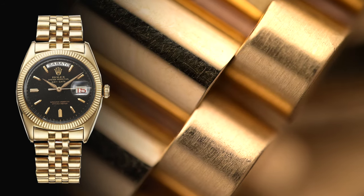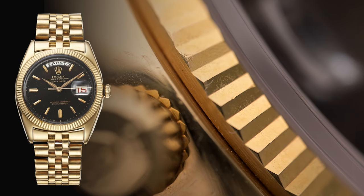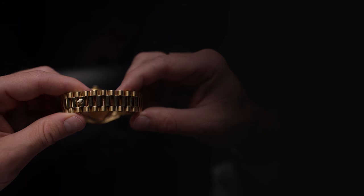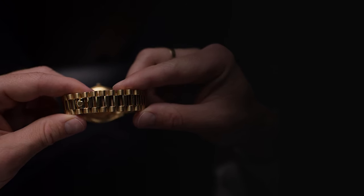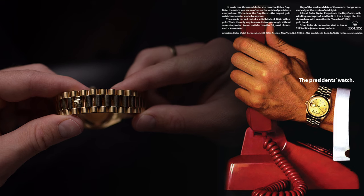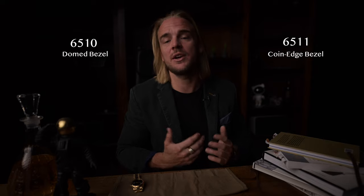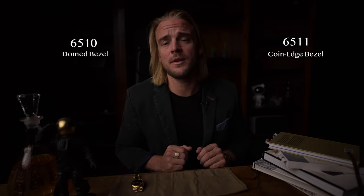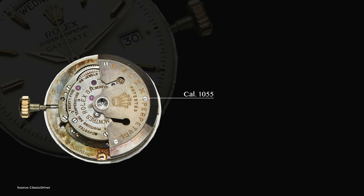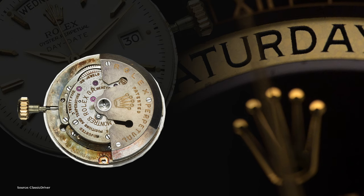Born in 1956, these two were the first to feature the specially designed President bracelet, a fluted bezel, alpha hands, pipe hand dial, acrylic glass, and a 36mm Oyster case. The President bracelet came with the watch but did not carry the name at the time. Rolex used the name President in early advertising in 1966, though it's not entirely clear if this referred only to the bracelet or the entire watch. The only difference between the two was the bezel design: the 6510 had a dome bezel, whereas the 6511 was adorned with a coinage bezel, an early version of the fluted bezel. Both were powered by the Caliber 1055.